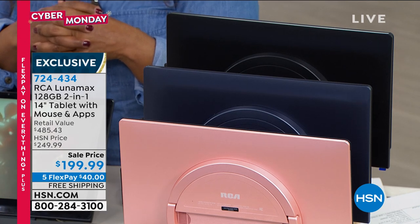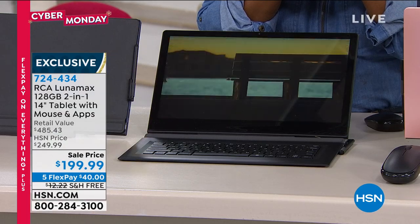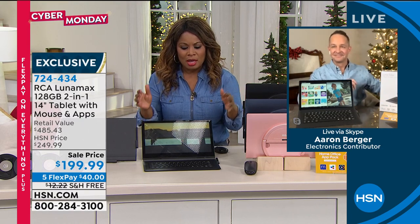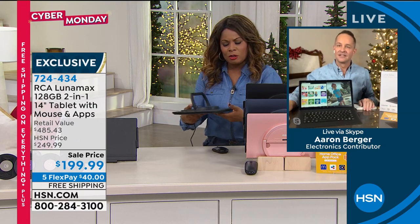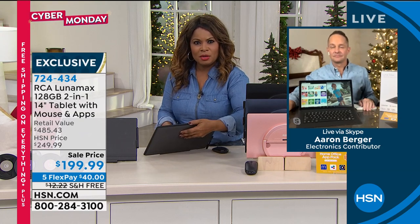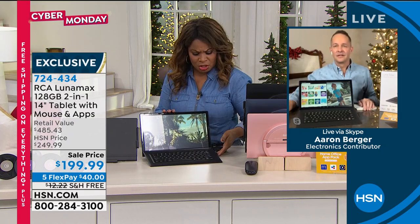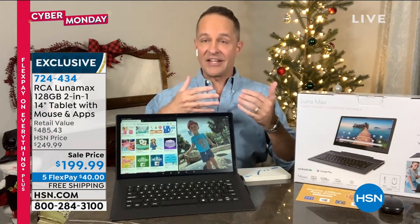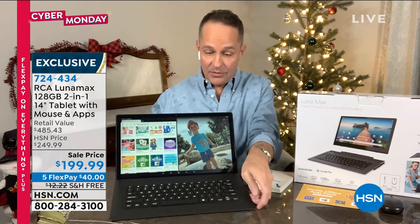Aaron Berger is joining us here in just a moment. Aaron, we presented this yesterday and it was super popular. For $199.99 this really puts me in the mindframe of those other tablets and laptops that cost three and four times the amount — like the Surface Pro, the iPad Pro. Those are similar devices with big screens, a keyboard that attaches, and they're designed to work equally like a computer or a tablet.